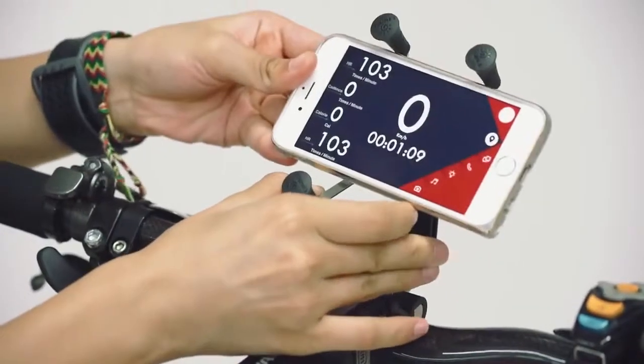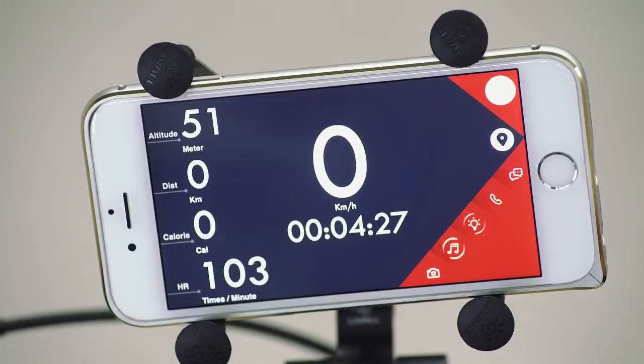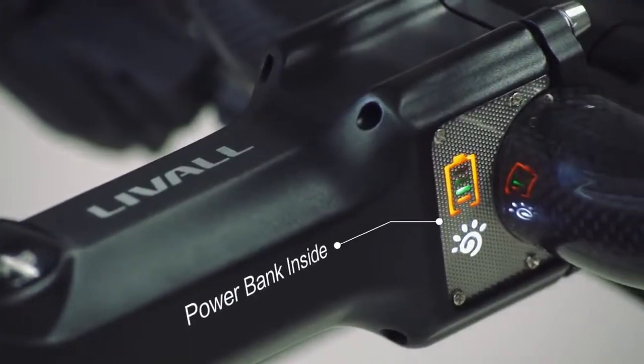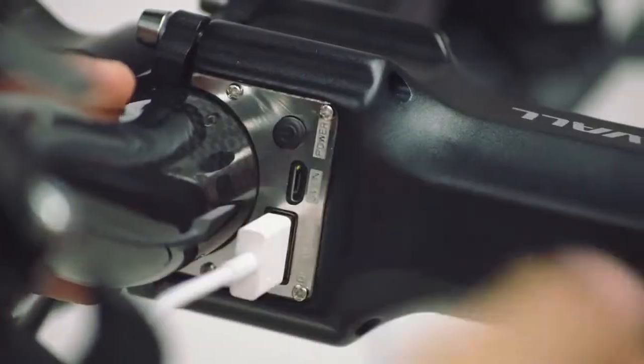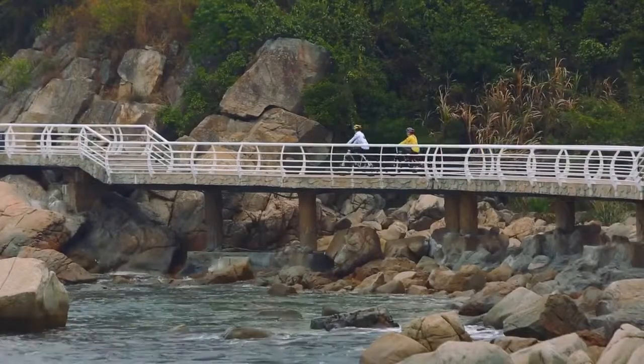Besides that, we designed a LiveAll phone holder so you can easily take your phone. The phone holder also contains a battery, so it can also be used to charge your phone. No more running out of power during your rides.